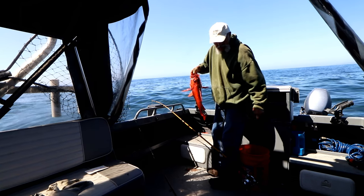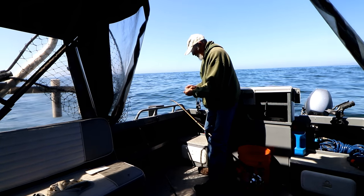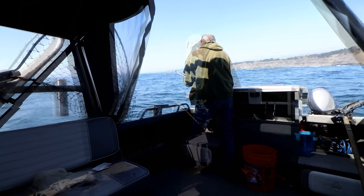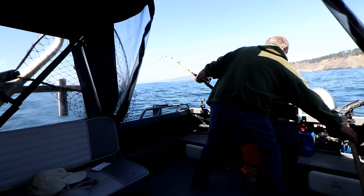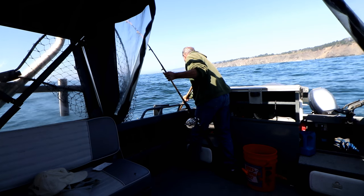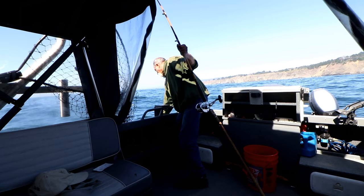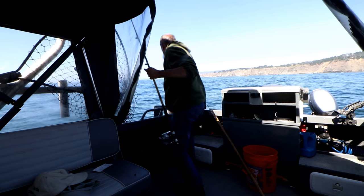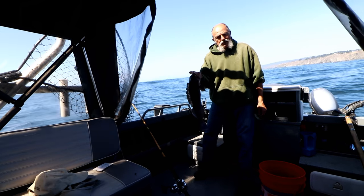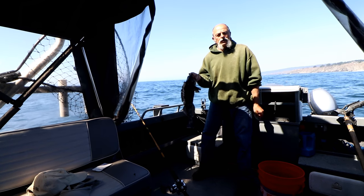Our bait is still good but no longer alive. I'll go ahead and send it back down, and if we don't get a bite after a bit I may change it out for a live one. Yep, we got a ling cod! He's not that big but he's two inches past legal, so I'm gonna keep him because I like the little guys — I think they're better eating. Okay, well one more ling cod and I think we're done.